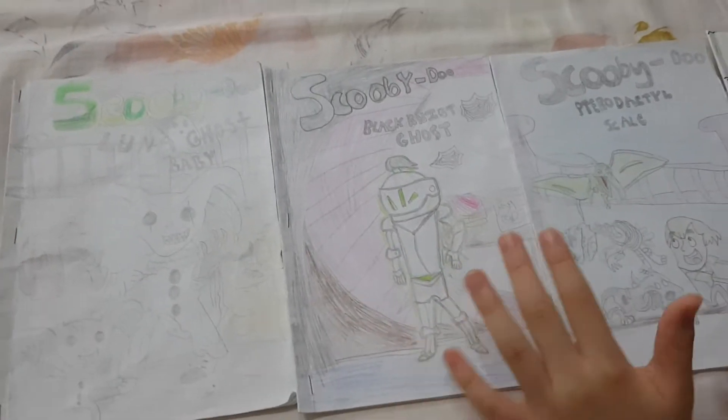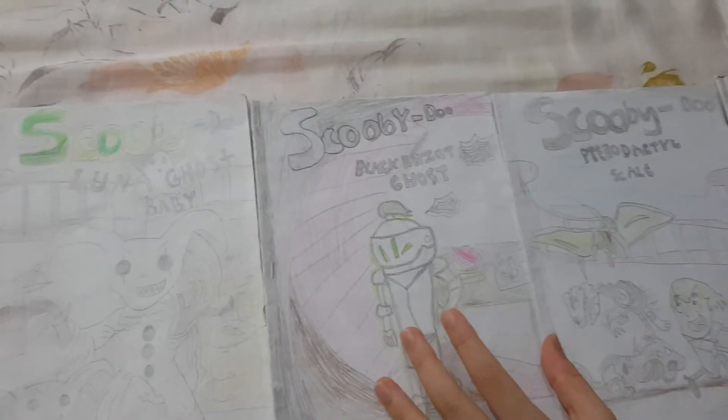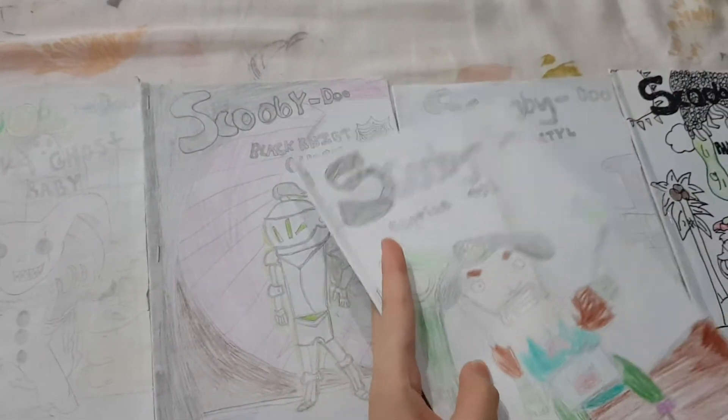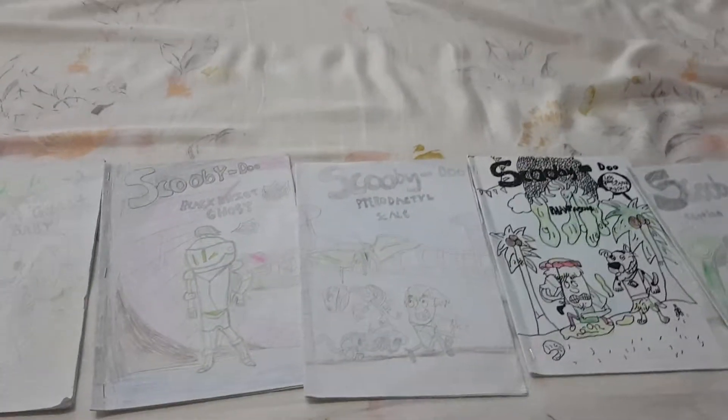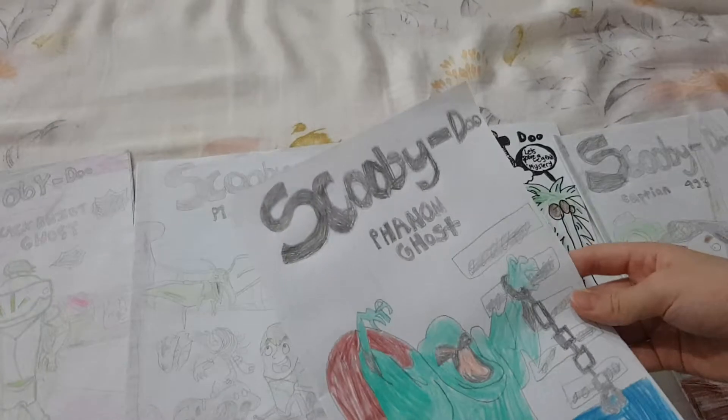Hey everybody, welcome back to K.O.D. I got a new series of Scooby-Doo, which is Captain 493 and the Phantom Ghost. I already knew so much, but this is my new one — the Phantom Ghost.